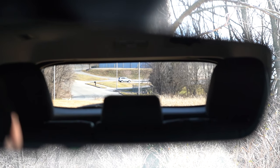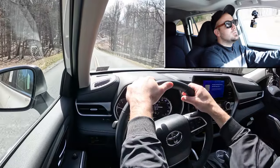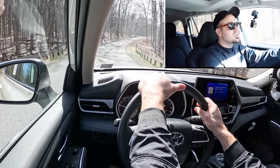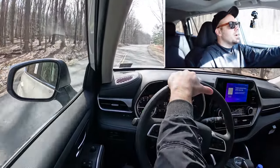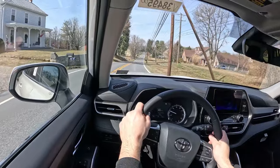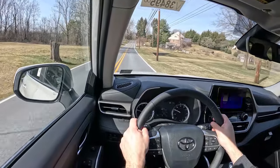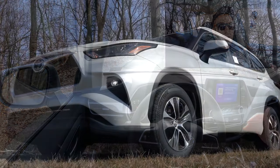Rear visibility is pretty much what you'd expect from a three-row SUV — second row headrests are kind of big but I can still see fine. Forward visibility features rain-sensing windshield wipers standard across all trim levels. There is also a head-up display on the Platinum trim level that projects your speed, speed limit, and safety information onto the windshield, better helping keep your eyes on the road. That pretty much rounds out the performance segment.